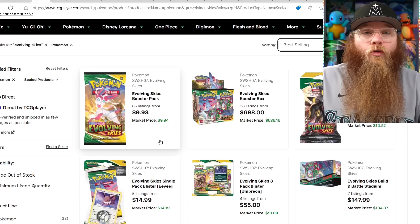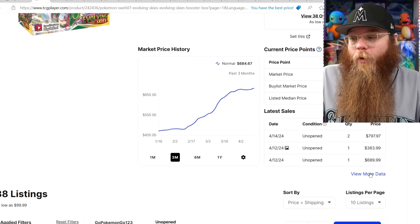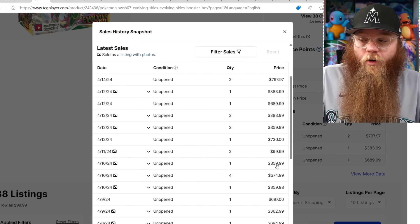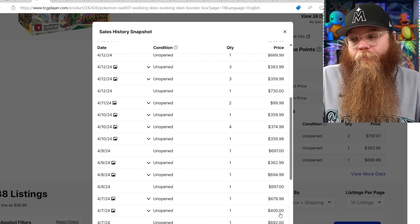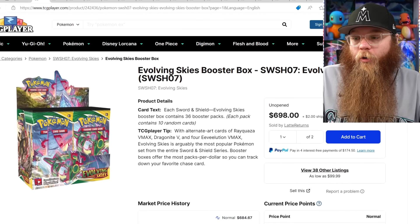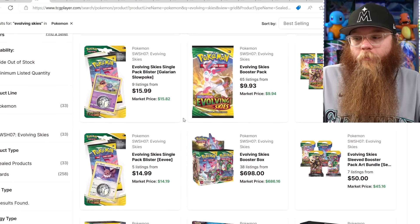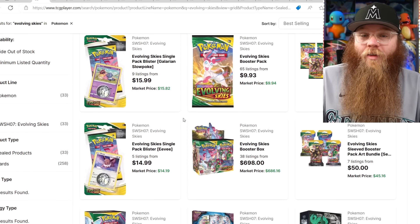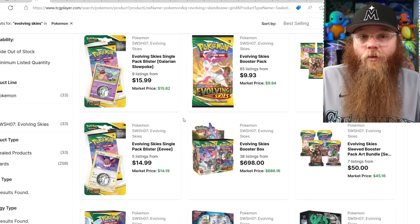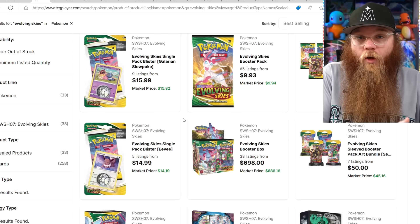Alright, Evolving Skies booster pack is $10. Booster box market price is still about $690, but there are a few weird sales: two at $7.97, one at $7.30, and the rest all high $600s. It's not really going over that $700 mark yet, which is kind of crazy. I really thought it'd reach $1,000 a little quicker but it stalled out at $700. What I think is happening is it's getting expensive, so people can't afford that box and instead are trying to get Lost Origin, Brilliant Stars, and Astral Radiance boxes right now.